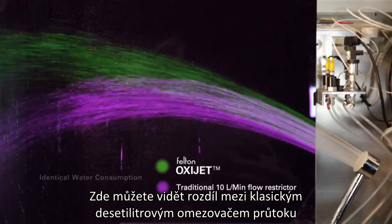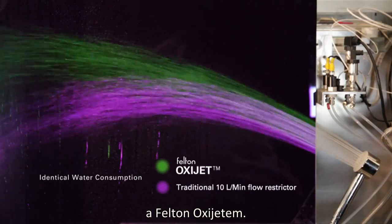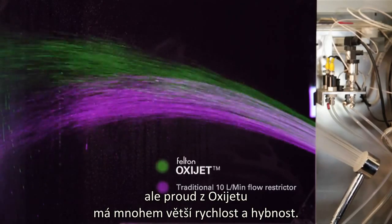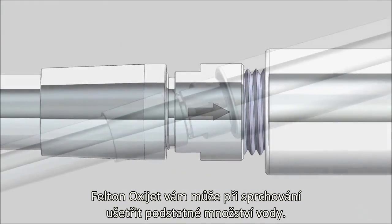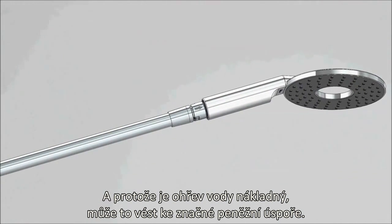Here you can see the difference in projection between a traditional 10-litre flow restrictor and the Felton OxyJet. They're both using the same amount of water, but the spray from the OxyJet has a much higher velocity and momentum. The Felton OxyJet can save you a significant amount of water when showering, and as water is expensive to heat, this can result in considerable monetary savings.